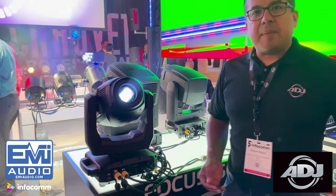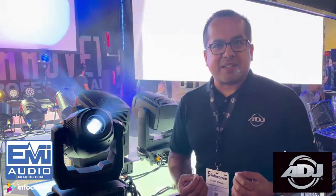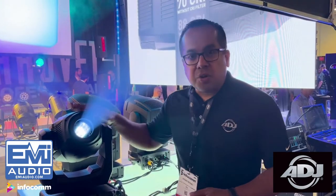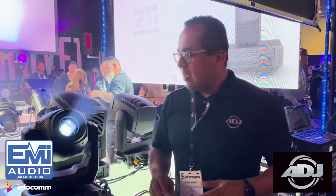Welcome to Infocom 2022 at the ADJ booth. I'm Edgar Burnell, excited to tell you about a new series — our Hydro Spot 1. If you're familiar with the Hydro Series, those are the IP65-rated moving heads we've offered. We've had beams and washes, but we're finally introducing spots. There's really nothing like the Hydro Spot 1: a 200-watt, 10,000-lumen moving head with a 12 to 23 degree zoom range, two frosts so you have a wash as well as a spot, two color wheels — one with CTO and CTB — a rotating gobo wheel where you can use customized gobos for temporary outdoor use without worrying about weather elements.